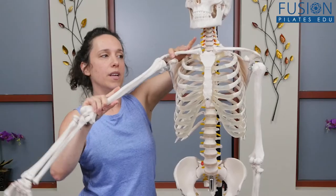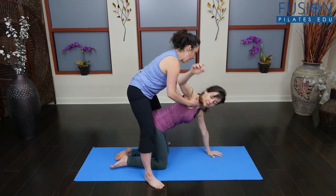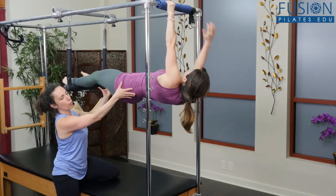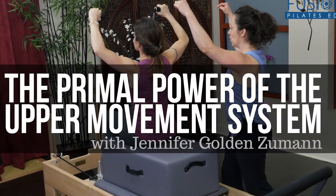Jennifer covers all of the related anatomy, common movement patterns in modern life, and will also show you movements that you can use with your clients to help them enhance and revive some of the ancient strengths we have lost through evolution and a changing environment. We hope you enjoy this workshop and never stop learning.